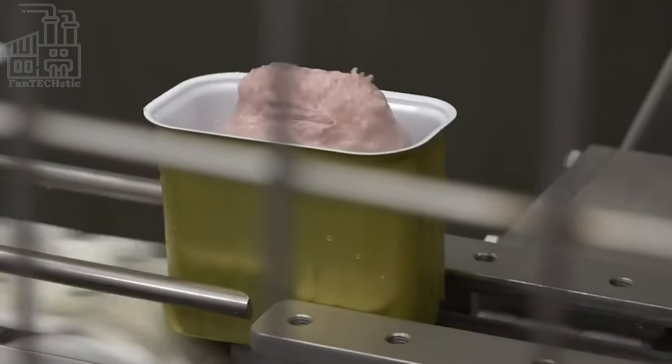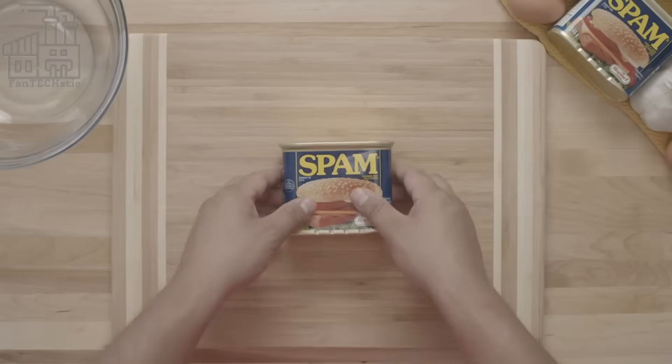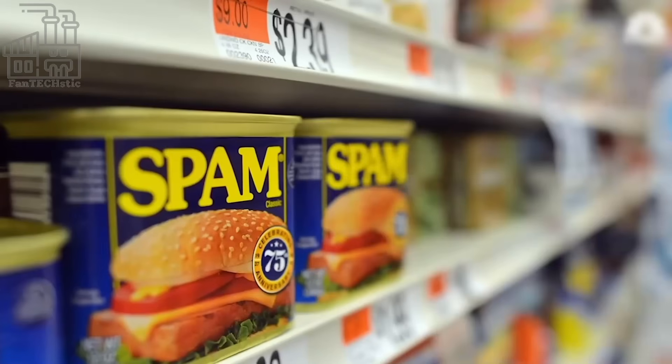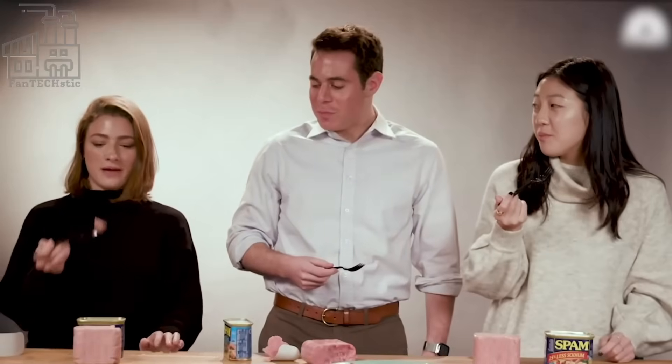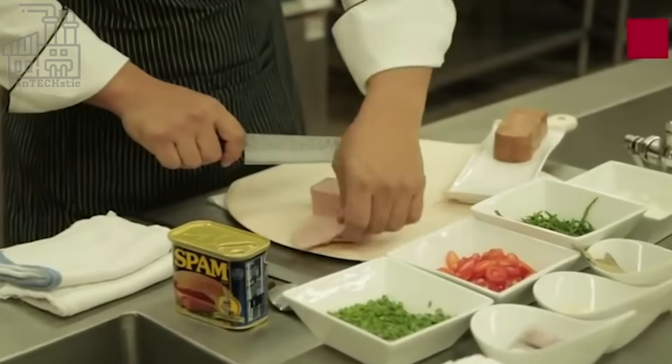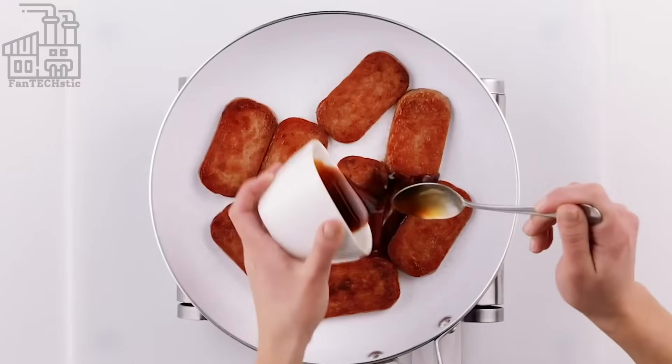The cans are thoroughly inspected, and 1 in every 1,000 cans is opened and tested based on smell, taste, texture, and other qualities. They are also checked to see if the cans are sealed properly. This inspection process takes roughly 10 days, and if there are no problems, the cans are sent out and supplied to buyers within and outside the country.